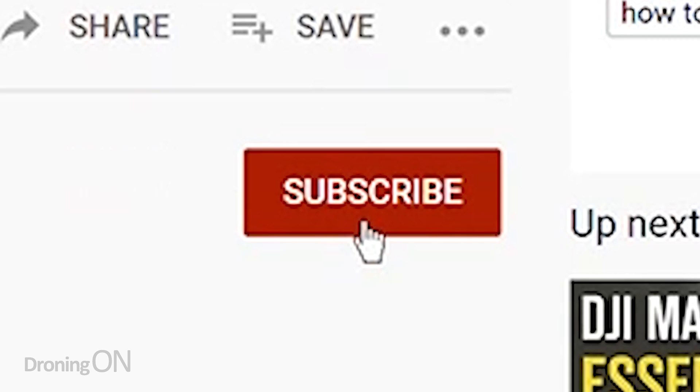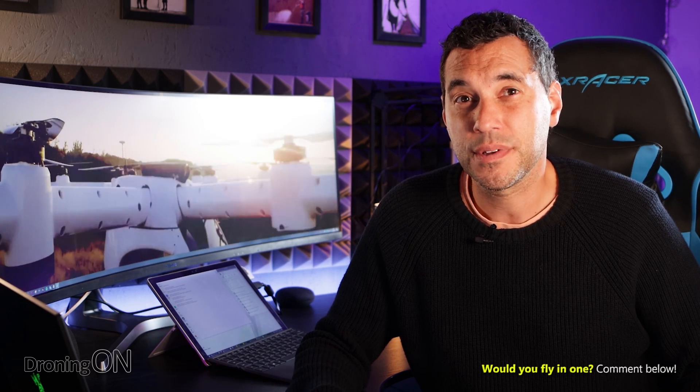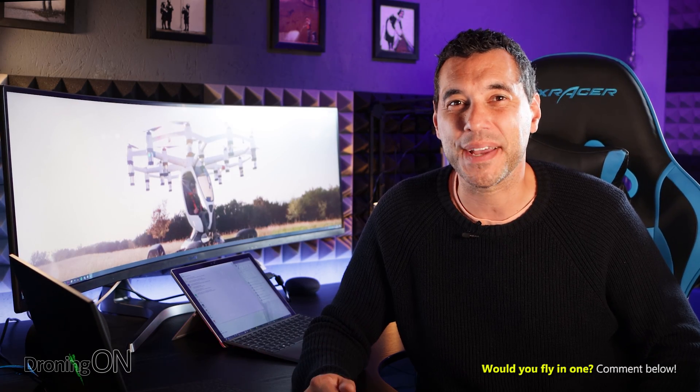In the meantime, if every one of my subscribers chips in just $15, we can buy one collectively. Sadly, it'll never happen, but we can all dream, right? Comment below with your thoughts about this crazy aircraft. Give the video a thumbs up or a thumbs down, and of course hit that subscribe button. Thanks very much for watching.